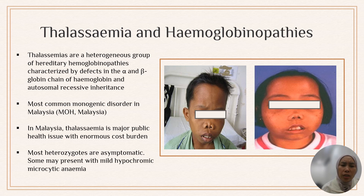In Malaysia, thalassemia is a major public health burden because thalassemia patients, especially transfusion-dependent thalassemia, require lifelong transfusion and also iron chelation to reduce the iron overload as the result of regular transfusion. Most heterozygous individuals, or what we call traits, are asymptomatic. Some may present with mild hypochromic microcytic anemia.